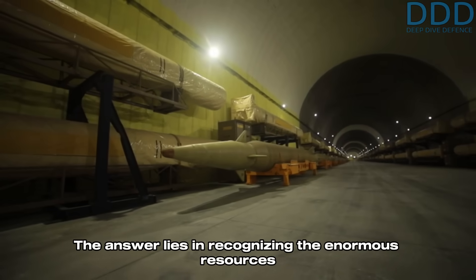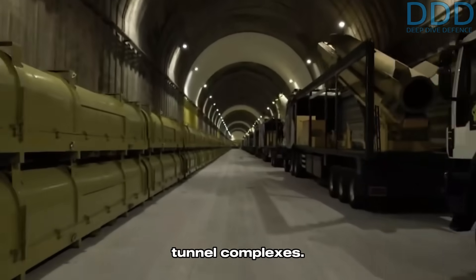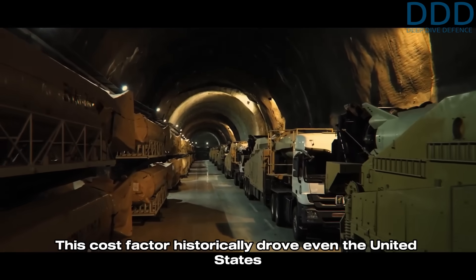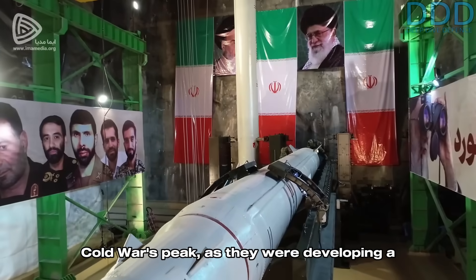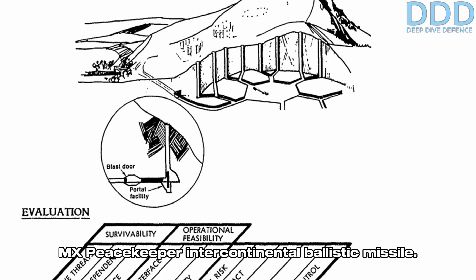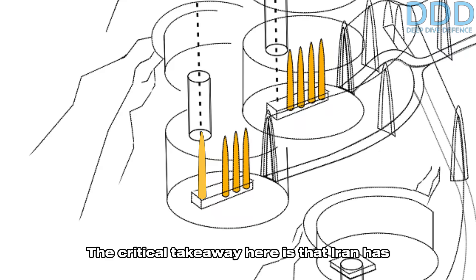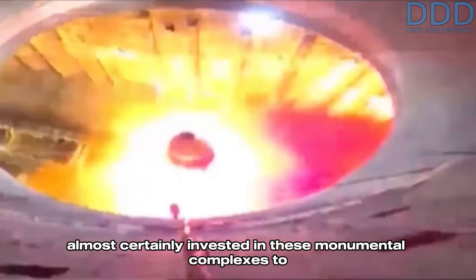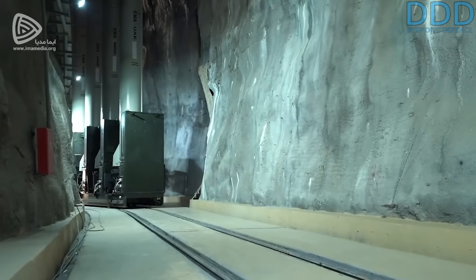The answer lies in recognizing the enormous resources and costs required to construct such portal launch tunnel complexes. This cost factor historically drove even the United States away from building such complexes during the Cold War's peak, as they were developing a second-strike capable launch method for their next-generation MX Peacekeeper intercontinental ballistic missile. The critical takeaway is that Iran has almost certainly invested in these monumental complexes to enable a global strike capability using a low-cost intercontinental range ballistic missile.